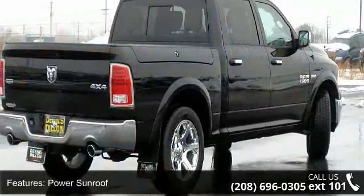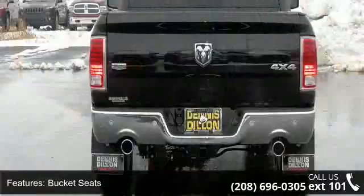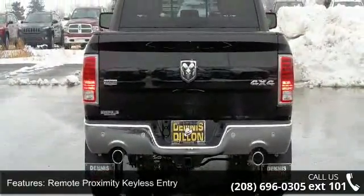Power sunroof, bucket seats, remote proximity keyless entry, 115 volt auxiliary power outlet, tow hooks,